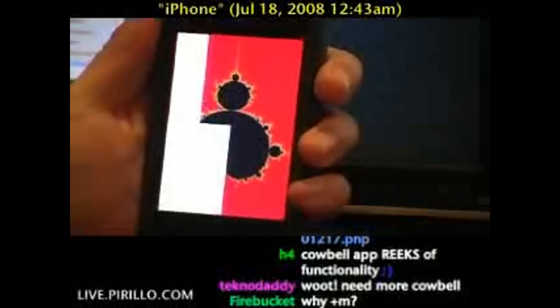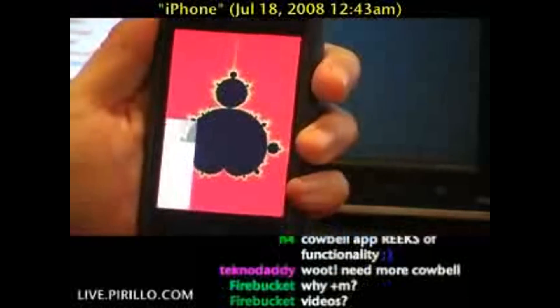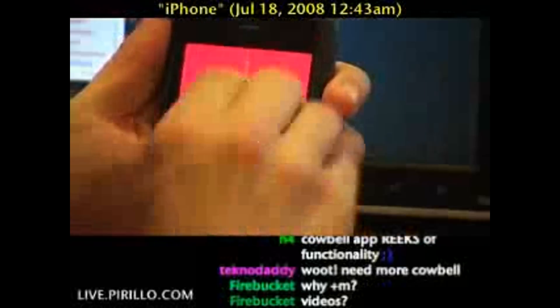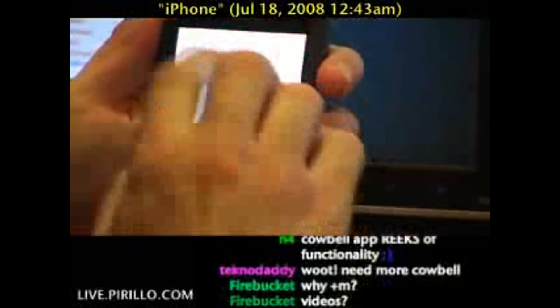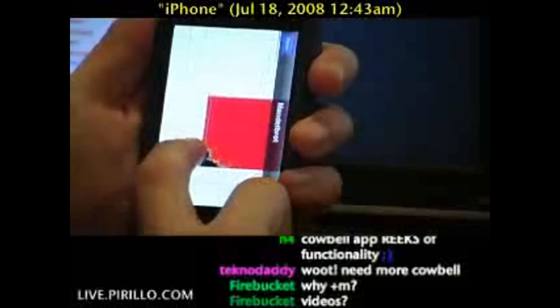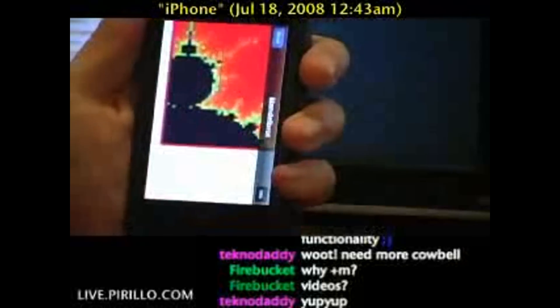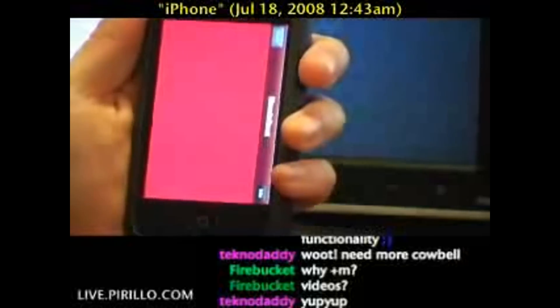Whether I'm browsing the web and looking for other cool software, or taking a look at unboxing hardware that I may buy or that gets sent to me for review. You're welcome to stop by pretty much any time, day or night — streaming live with the webcam 24 hours a day, 7 days a week, at live.perillo.com. We'll see you later.